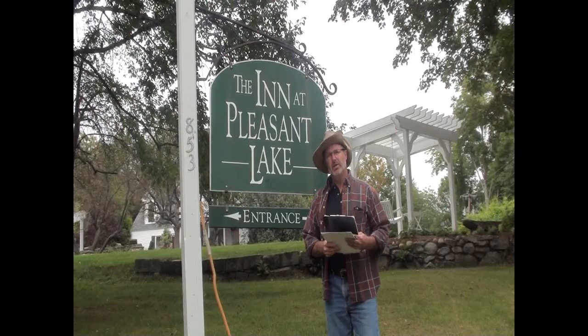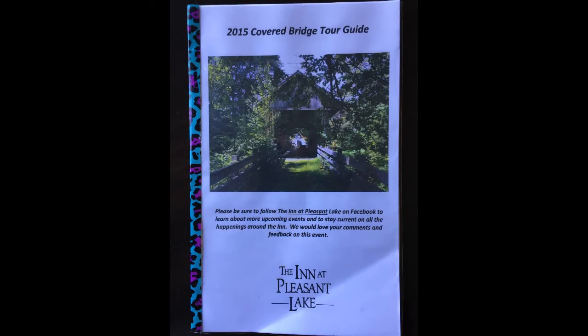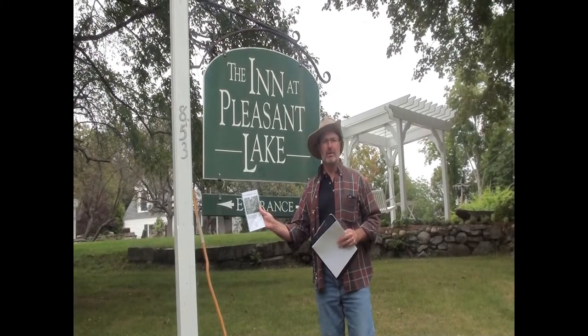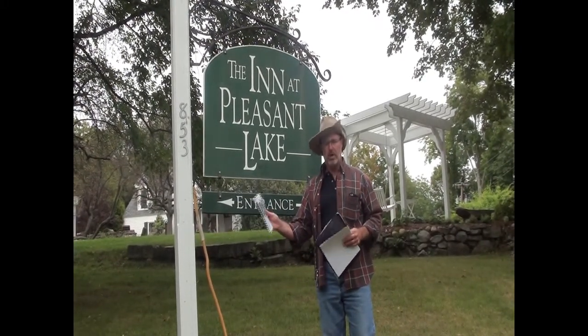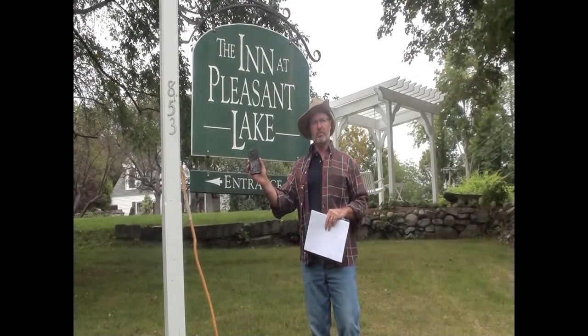Let me tell you a little bit about what you're going to need to do this hunt and then I'll give you a preview. The first thing is the Inn at Pleasant Lake Covered Bridge Tour Guide — that will give you the map and all of the stops along the way. The second thing you'll need is our clue sheet in order to find the answers to the hunt. The third thing is a camera or your trusty cell phone, because you need to take photographic evidence of the answers you find along the way.